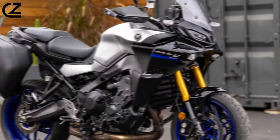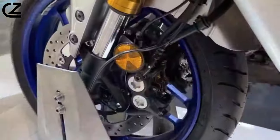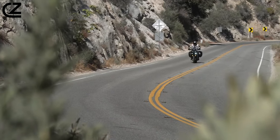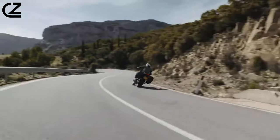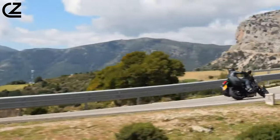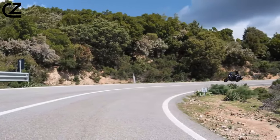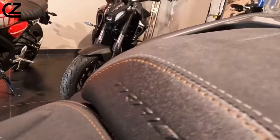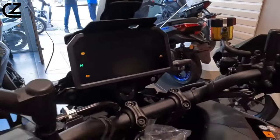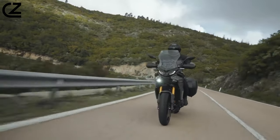The Tracer 9 and 9 GT have proven exceptionally reliable over the years, backed up by MCN owners' reviews. Both pre-existing models are more than up to the job of long-distance sports touring, so there's little reason to doubt the GT Plus will be any different. The Plus comes with additional electronics but also a two-year warranty, so any issues will be easily fixed. Build quality is good — better than previous Tracers — given the GT Plus's premium status. Yamaha has gone above and beyond to make this latest sports tourer feel special.